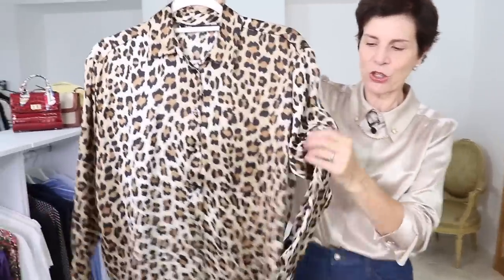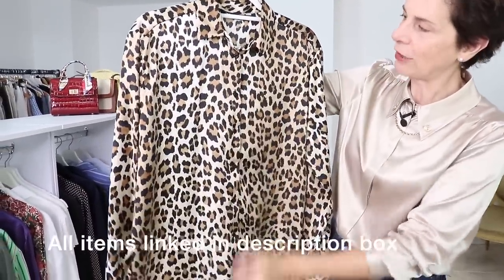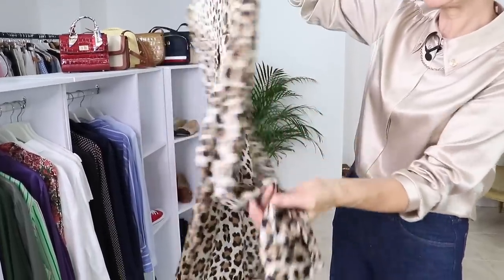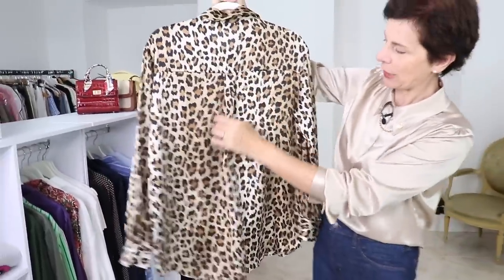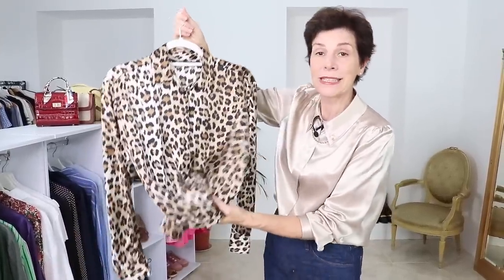Here it is — this is a leopard shirt. It is satiny, very soft, button down, with a normal straight collar. Long sleeves, and this is the back. You can make it casual if you like, or you can make it dressy.